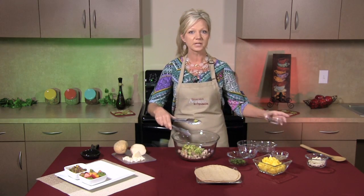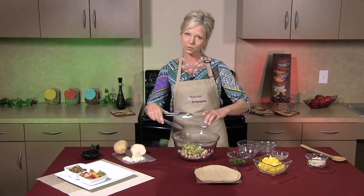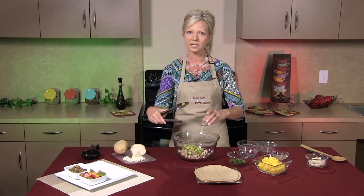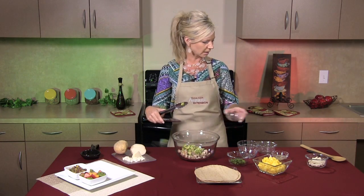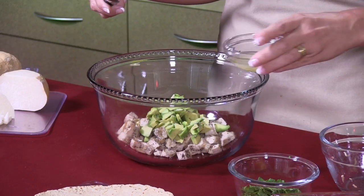Next, we're going to add a little bit of salt to taste. Now if you are on a salt-free diet, you don't have to add salt — it's optional. So we're just going to add maybe a fourth of a teaspoon of salt, not a lot. We're also going to add about two tablespoons of lime juice.